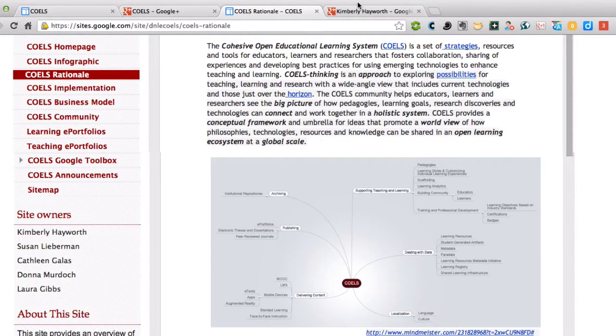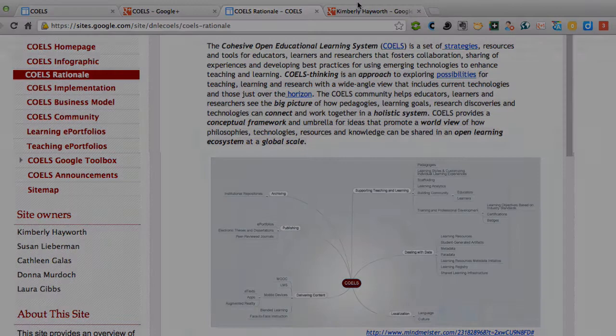COELS provides a conceptual framework and an umbrella for ideas that promote a worldview of how philosophies, technologies, resources, and knowledge can be shared in an open learning ecosystem at a global scale.